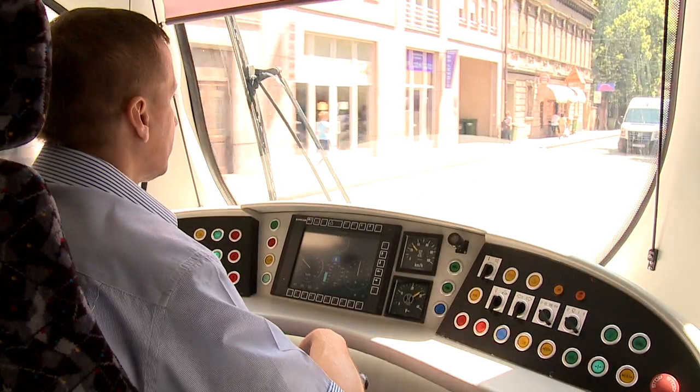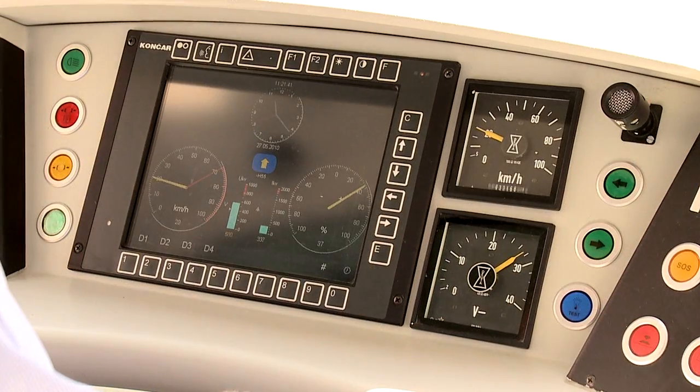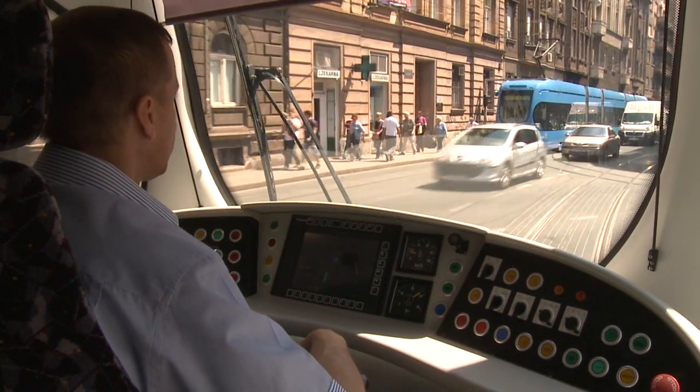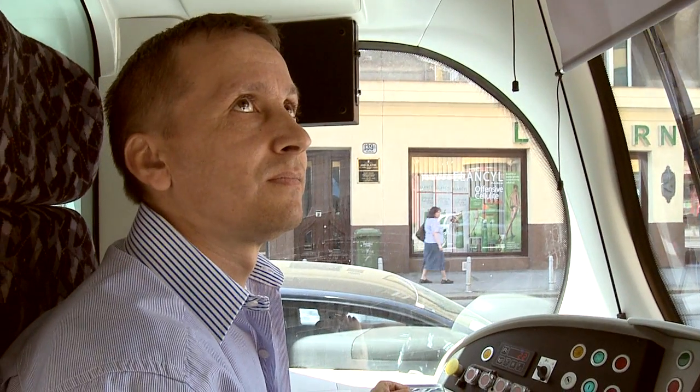The cab, the driver's working space, is air-conditioned, ergonomically designed and equipped to contemporary standards. The driver maintains full supervision of the surroundings and interior through a camera surveillance system.